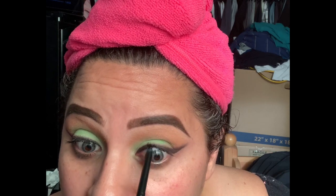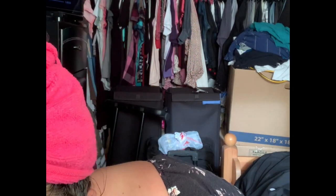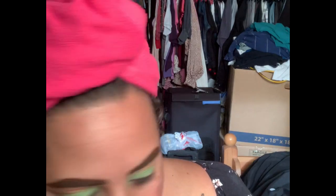I blame Juicy Jazz for putting me on to these lashes. Her favorite lashes are the Foaming Lashes in Drama Queen, which are beautiful. But I found another pair on the website called Troublemaker and I wanted to try those out, so we're going to pop these on.